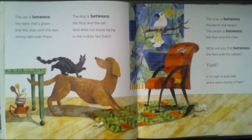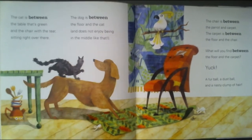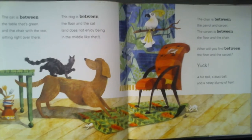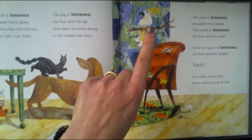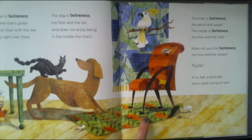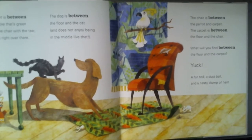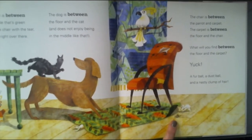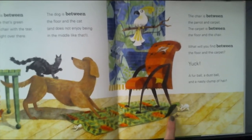The dog is between the floor and the cat and does not enjoy being in the middle like that. The chair is between the parrot and the carpet. The carpet is between the floor and the chair. What will you find between the floor and the carpet? Yuck! A fur ball, a cat ball, and a nasty clump of hair.